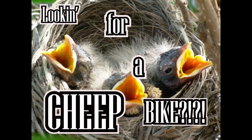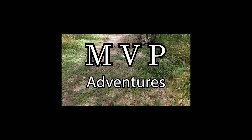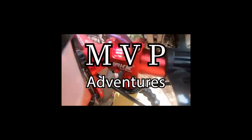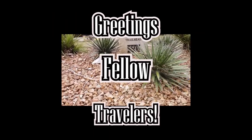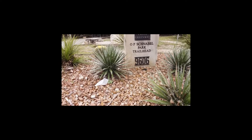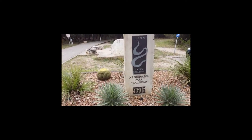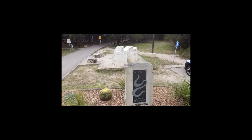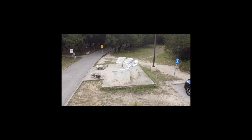Looking for a cheap bike? Greetings fellow travelers! As some of you may know, I ride a mountain bike. I love to go to Opisnabo, Macalester, Leon Creek Greenway — so many places around here in the San Antonio area to ride.